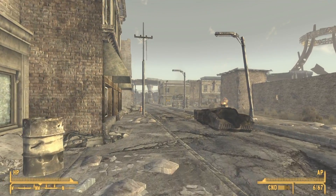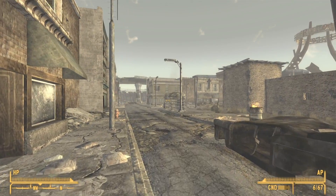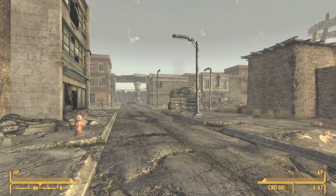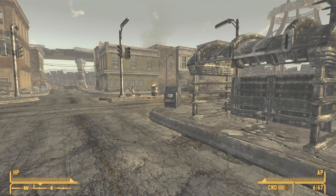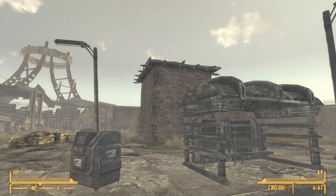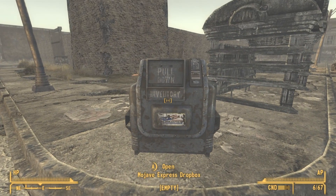If you can see what looks to be some sort of old bus stand, then you should be able to slowly make out the Dropbox. In fact, there it is. So it is found right outside the Old Mormon Fort, and this is the fourth Dropbox.